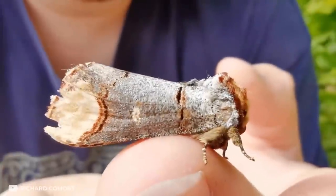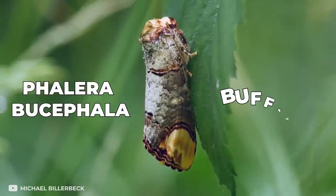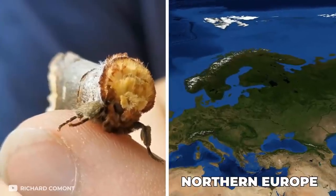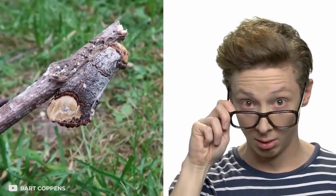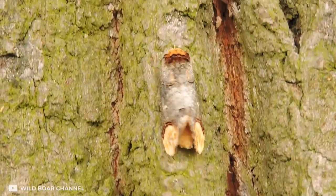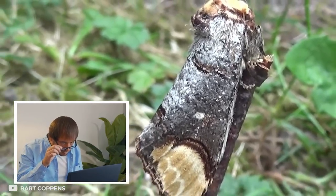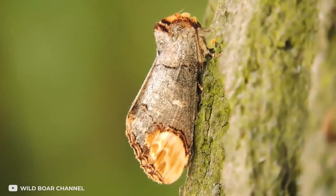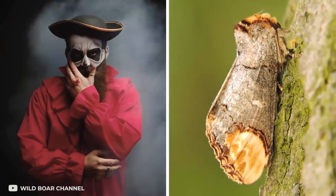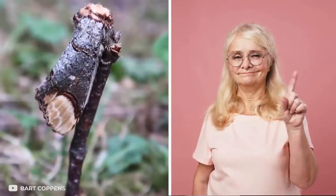Number 9: Inconspicuous Twig. Another master of disguise is the Phalera bucephala, also known as the buff tip, which lives in northern Europe. When it rests, this creature doesn't look alive — the butterfly simply rolls up and within a couple of moments turns into an ordinary birch twig. It's impossible to notice it among the leaves and other twigs. This tricky disguise lets it rest calmly without worrying about predators spotting it.